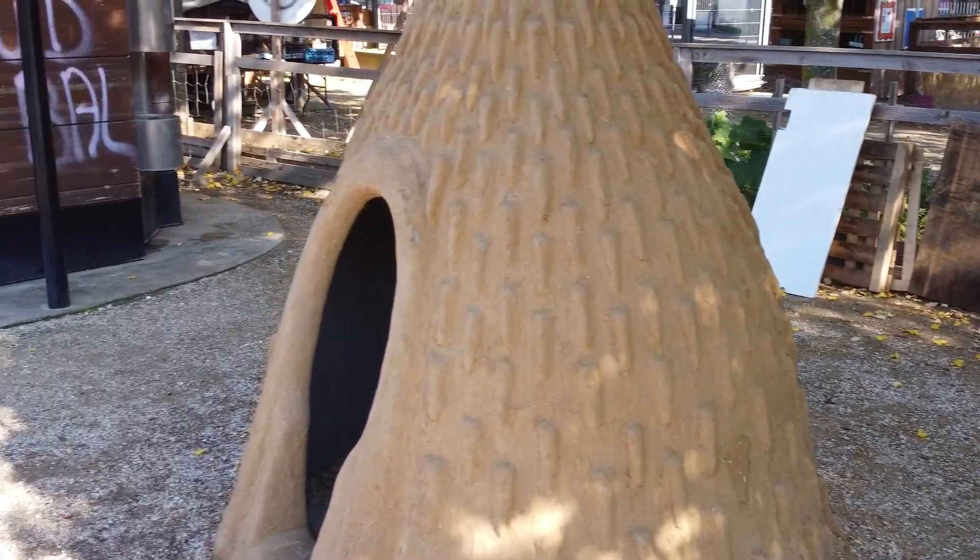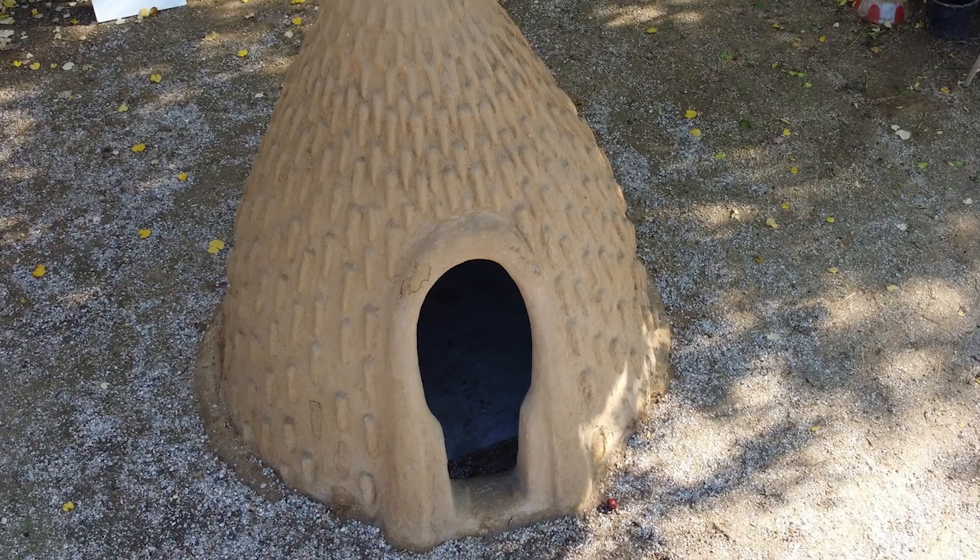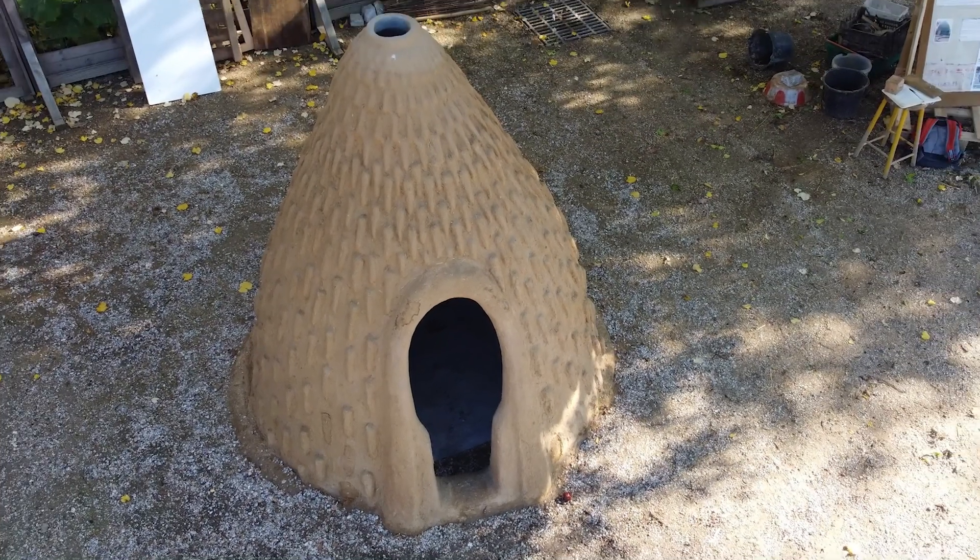The goal is to show people — first the African community — that the architecture of terre is not an architecture made for the poor. The terre is a noble material. The main goal here is to create, in open nature, this architecture that we call the case Mouskoum, from Cameroon, in the Park of Jardins et Hall, with the transmission, of course, of the ancient savoir-faire which is on the way to disappearing.